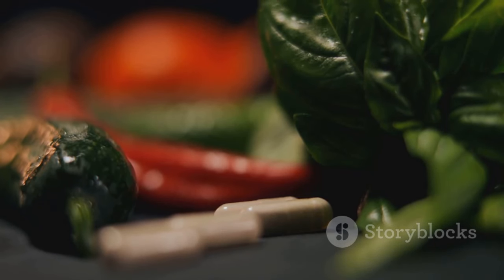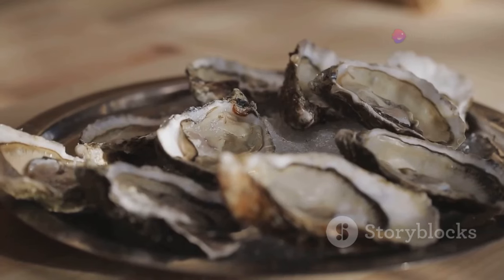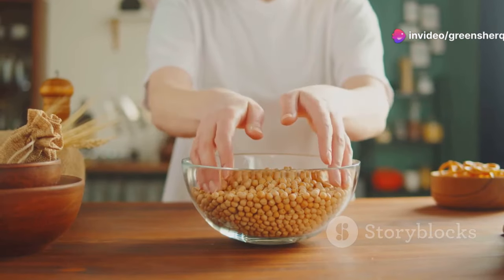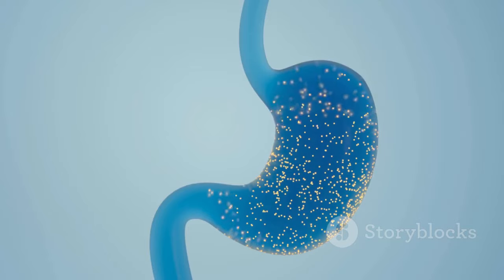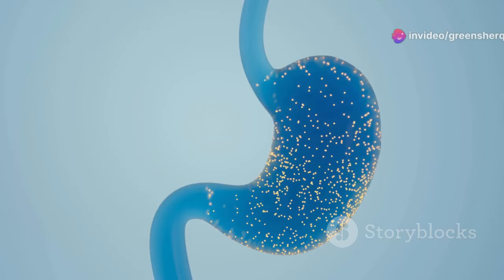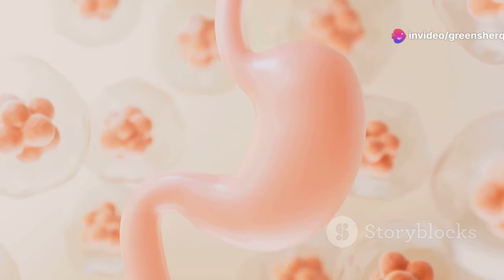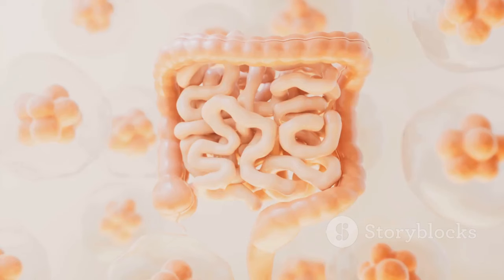Let's embark on the journey of zinc as it travels from our plates to our bloodstream. It all begins with consuming zinc-rich foods such as oysters, beef, pumpkin seeds, and chickpeas. Once we ingest these foods, the real work begins in our digestive system. The first stop is the stomach, where stomach acid plays a crucial role in breaking down food and releasing zinc from the proteins it's bound to.